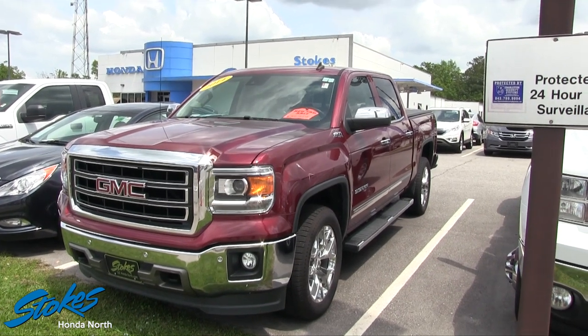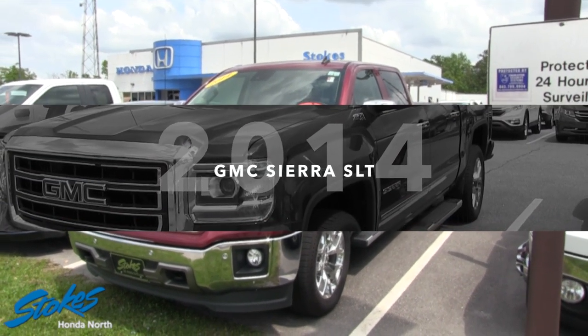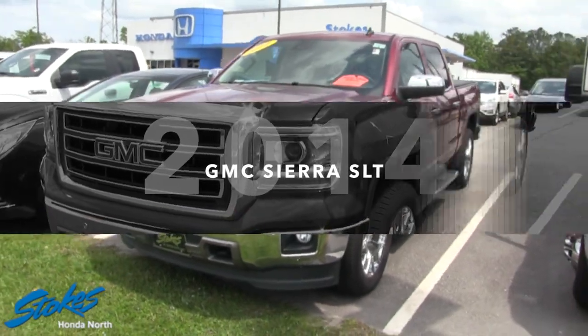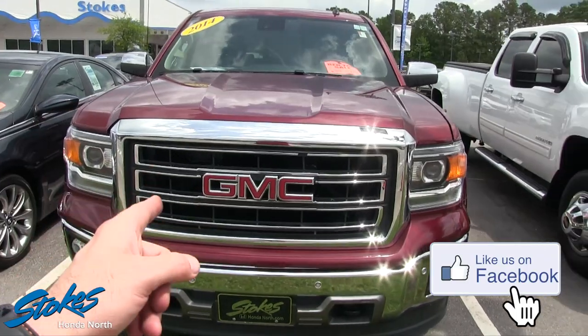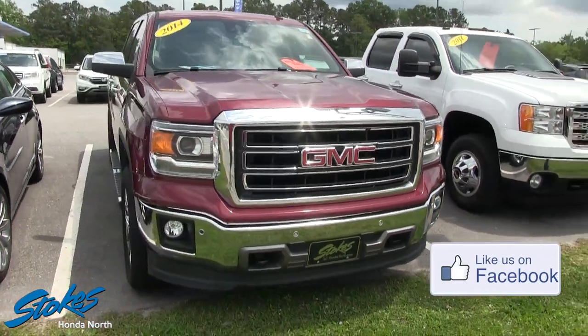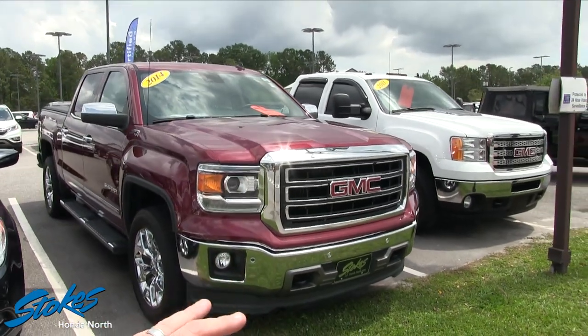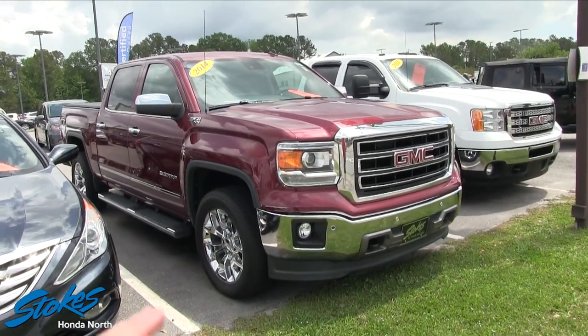What's up everybody, welcome to Stokes Honda North. Today we're gonna be looking at the 2014 GMC Sierra SLT — you're talking about a truck with a lot of nice options on it. This truck is absolutely gorgeous from the chrome to the paint; what a nice color combination.